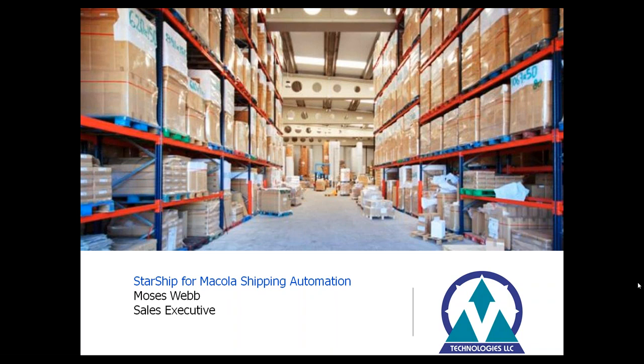I'm going to turn the floor over to Moses. He's going to kick it off with a presentation on E-Technologies and Starship, and we'll go into Scott's presentation in a few minutes. Thank you Simon for the introduction and greetings — good afternoon to all. I'm going to take you through a brief PowerPoint to highlight a few Starship highlights and some key differences with our other shipping solution, ShipGear.